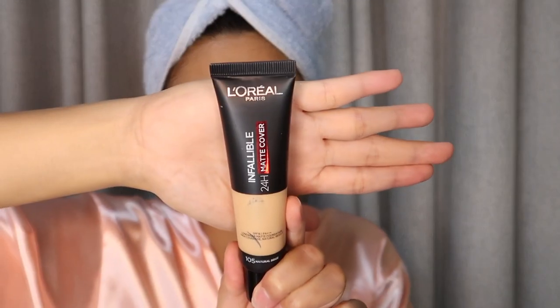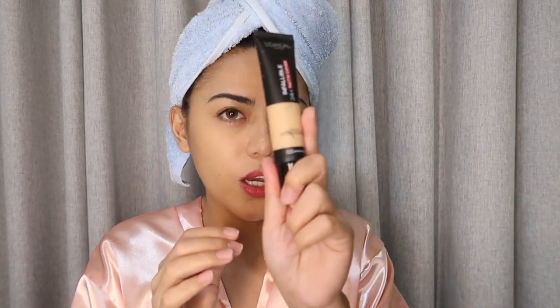Now for the foundation — I've been using three kinds. The first is the L'Oreal Infallible 24 Hour Matte Cover. My shade is Natural Beige — they have lots of shades. This one is 24 hours talaga, like until kinabukasan plakado pa yung foundation ko. Plus hindi rin siya heavy — super matte but hindi siya nagki-cakey, so I super like it.